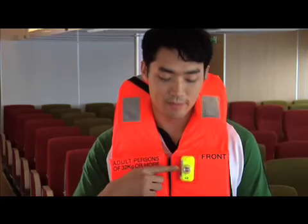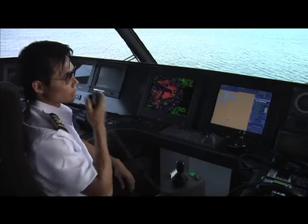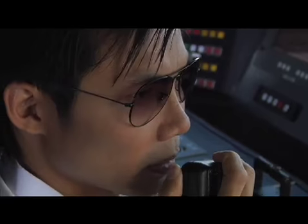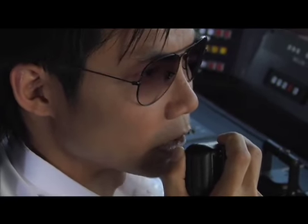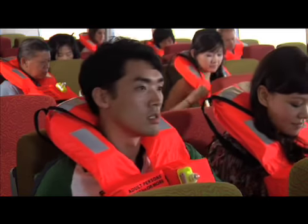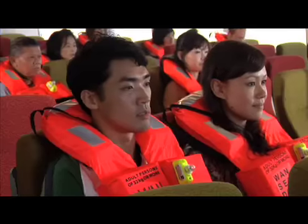In the unlikely event of an evacuation, an emergency light located on the left side of your life vest will light up upon contact with water. Blow into the attached whistle to call attention to yourself if necessary. If an emergency situation should occur, an announcement will be made over the PA system calling for passengers to put on their life vest. Upon hearing this announcement, put on your life jacket, remove your footwear and sit down to await further instructions.